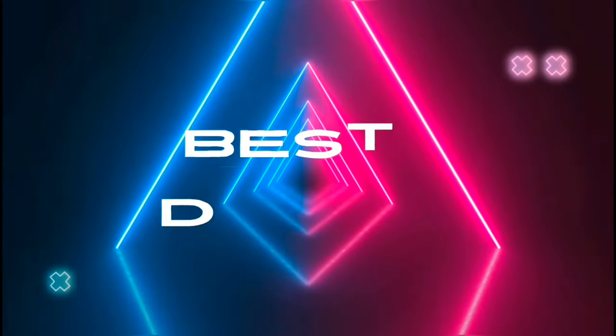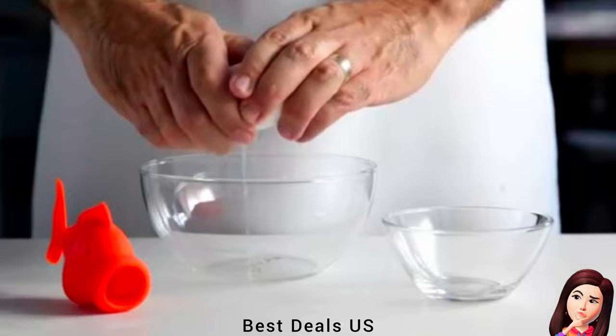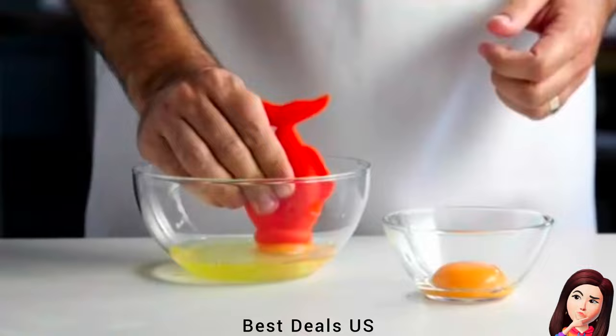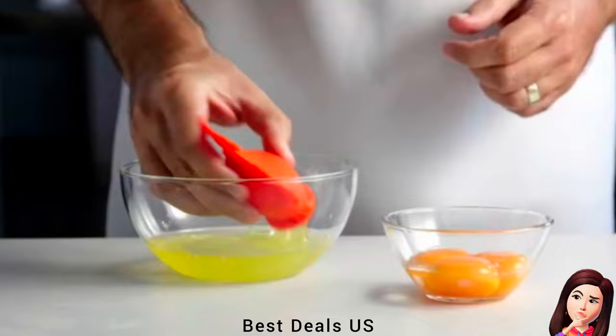Best Deals. 1. Fish Egg Separator. Squeeze it, gently bring its lips to the yolk, release to swallow the yolk, squeeze again to release — done. The egg separator easily separates egg yolks and egg whites and will save you a lot of work. Baking cakes and cooking omelets have never been so easy. The separator is made of high-quality, food-safe silicone and is dishwasher safe. Product link is given in the first link.